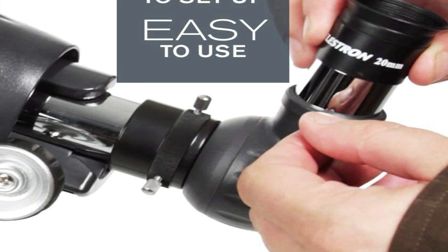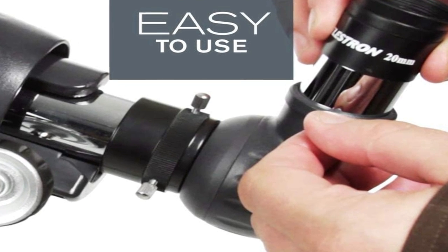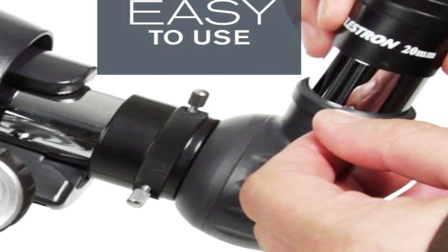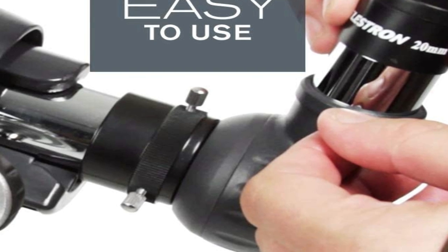The AstroMaster from Celestron is a ready-for-anything refractor telescope. Even if you've never used a telescope before, you'll be navigating the night time sky in minutes with this telescope. It comes with all the accessories you need to get started, including two eyepieces, a travel tripod, steel full height adjustable, and an image star diagonal, and a red dot finder scope. This telescope is really a fantastic first telescope for beginners.